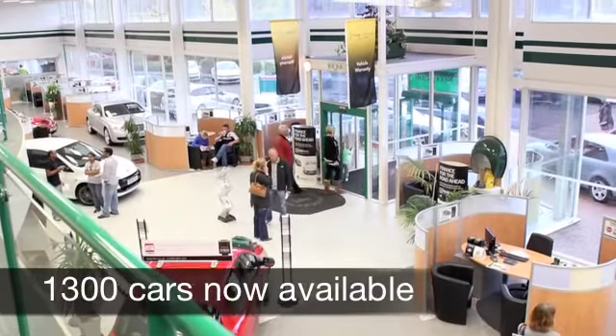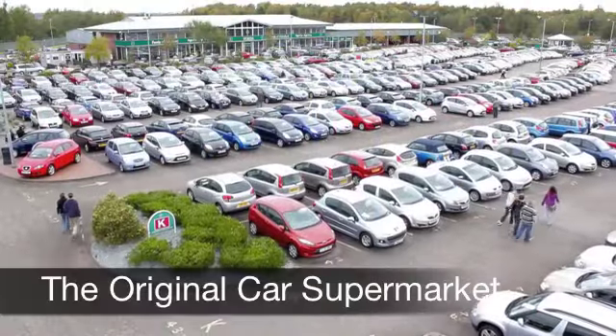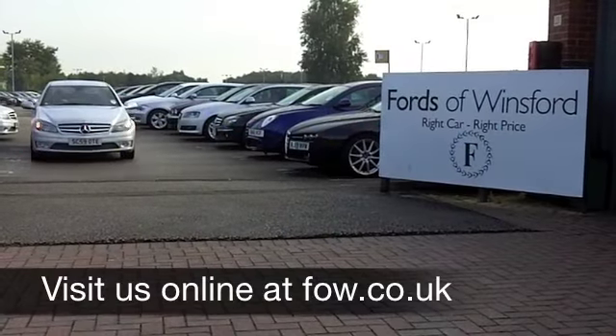If you have an old car that you'd like to part exchange, or if you need finance, no problem — come on down, we can sort all that for you with pleasure. Come and discover this great car for yourself at Fords of Winsford.